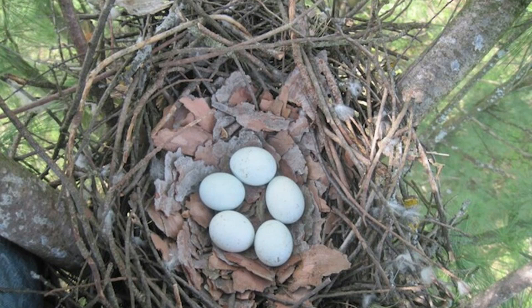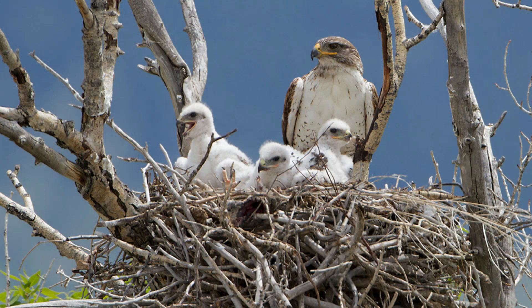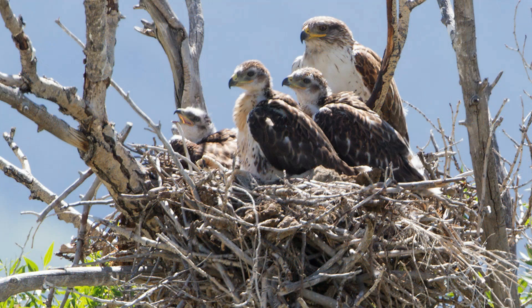Once the eggs hatch in about 28 to 35 days, the young are fed. The chicks grow and fledge fairly quickly, with fledging occurring over 42 to 48 days. After the fledging period ends, they stay with their parents for another 30 to 70 days to practice and refine skills like hunting and flying, until they are fully ready to leave the nest.